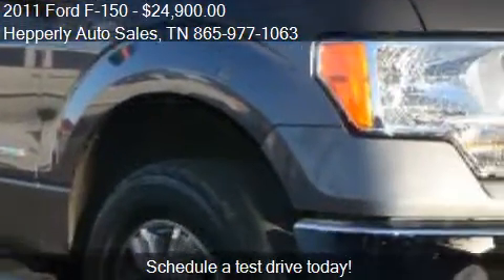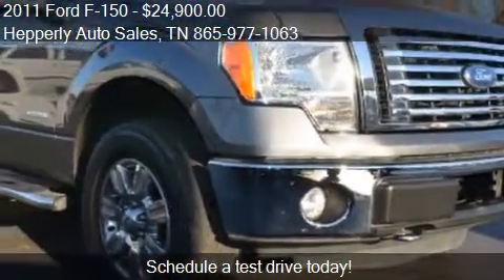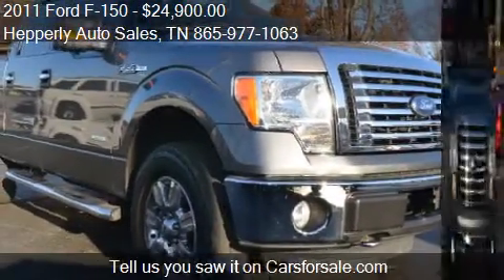This 2011 Ford F-150 has just over 104,863 miles.